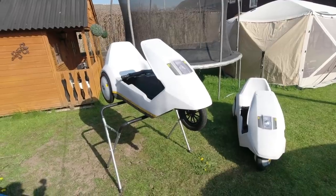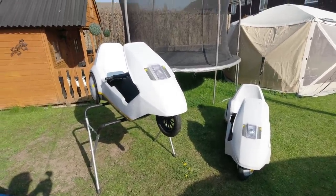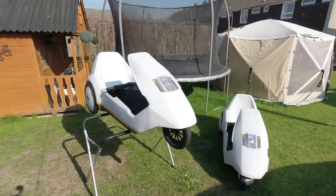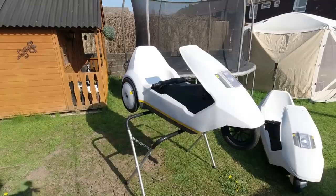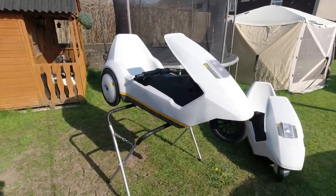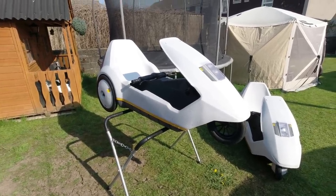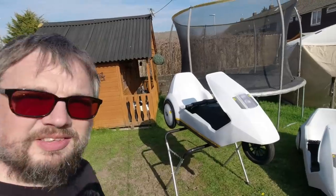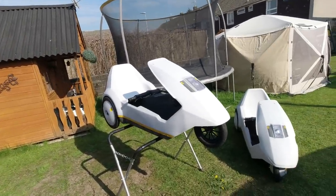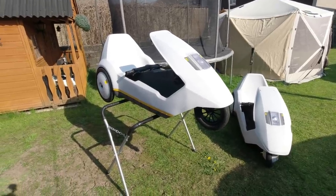So here we have a pair of Sinclair C5s. These were developed in the early 1980s by Sir Clive Sinclair, who had made his fortune selling computers. He reckoned this was the future — that if we could get more people out of their cars and into vehicles like this, the world would be a better place. To a certain extent I understand where he was coming from, but unfortunately the reality is these are quite terrifying to drive in traffic.